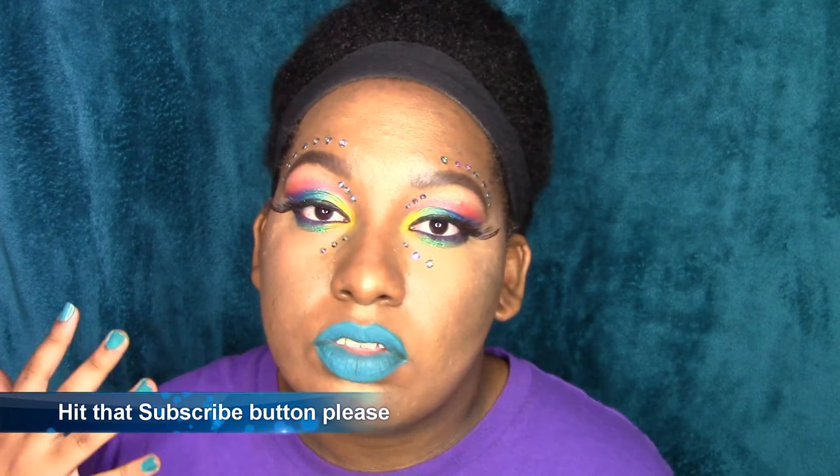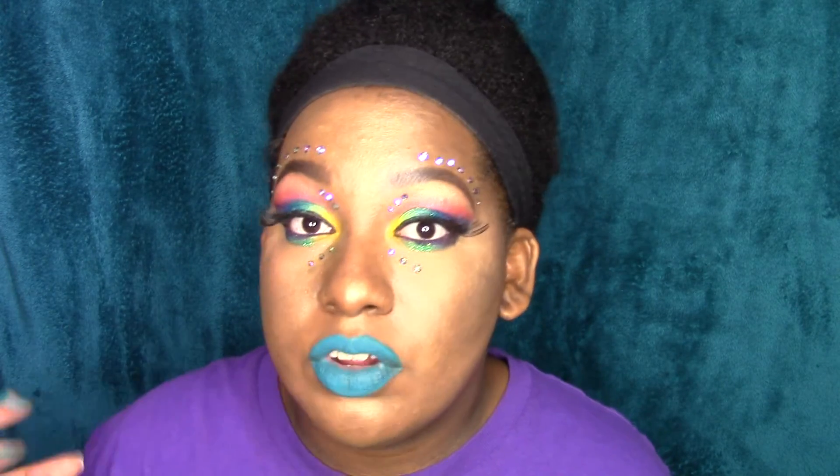I feel like in the makeup community, a lot of people are more comfortable with neutral makeup, and that's what you're basically going to see — a whole bunch of neutral eye looks, or neutral spring, or neutral winter, whatever. You're just going to see a lot of browns. But that's not really me. I do warmer looks, but I usually use really, really bright colors — bright orange, maybe a rustic orange, bright blues, greens, yellows, purples.